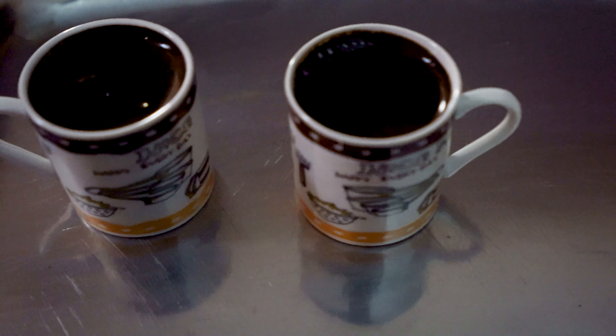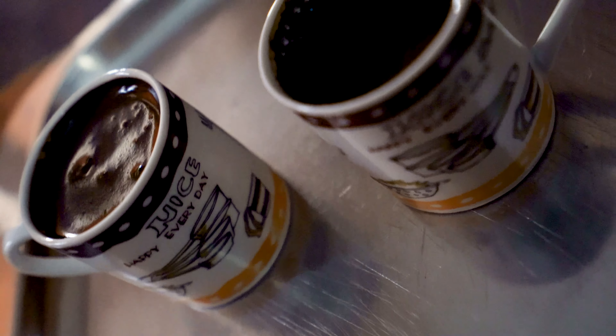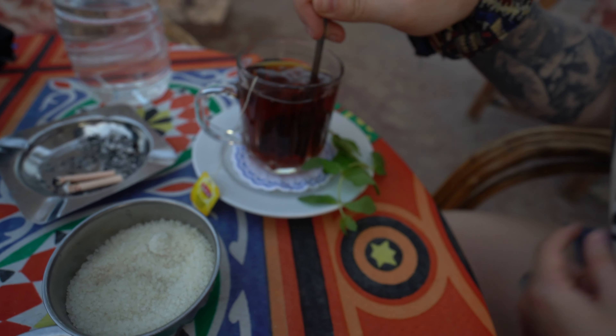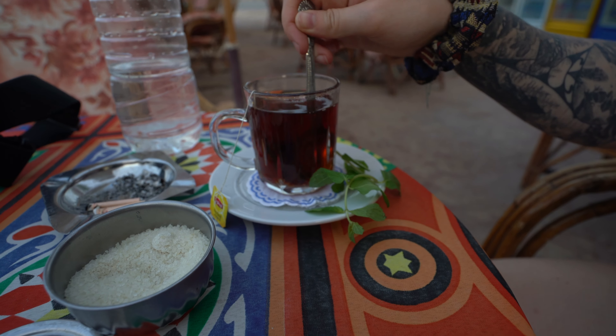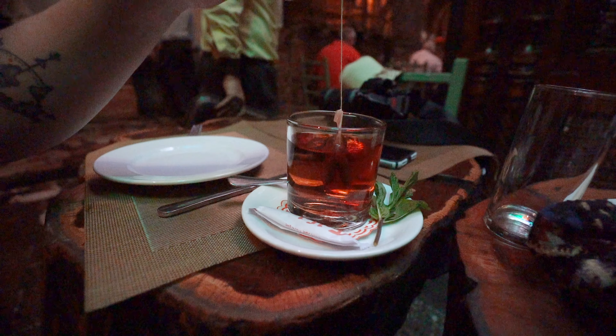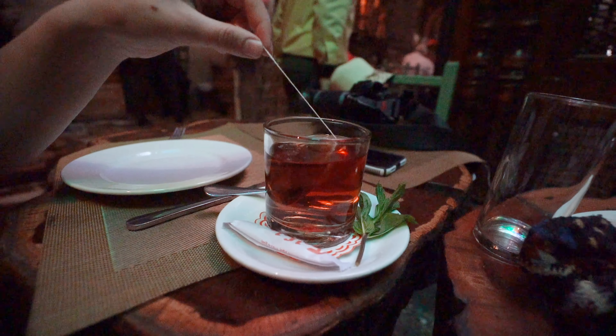Tea and coffee are huge in the Middle East, especially in Egypt. Coffee is often served as Turkish coffee — a really dense, strong form of coffee that comes in a little espresso size. Tea is even more popular than coffee. You can get tea literally anywhere and it's the cheapest thing — cheaper than water. It comes in a nice little glass, hot with sugar. You never have your tea without sugar in the Middle East.